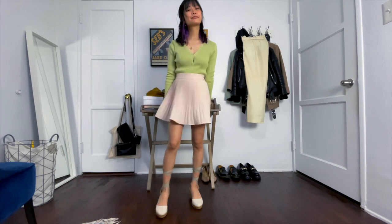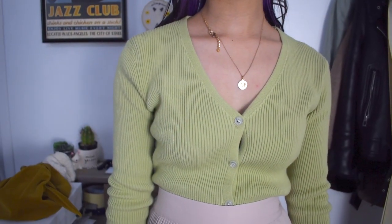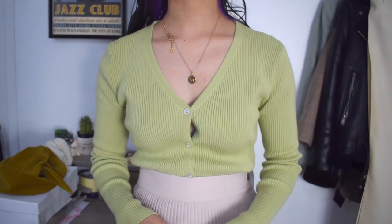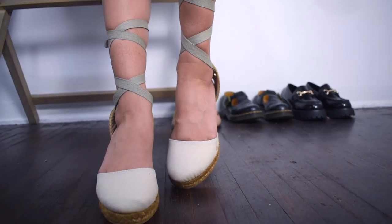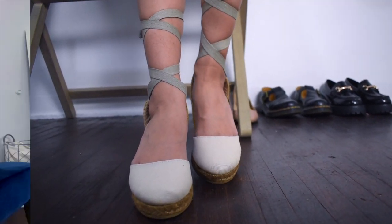Next I brought back the pleated skirt and paired it with a light green cardigan and my beige espadrille heels. This outfit kind of gives off some k-fashion vibes, but maybe that's because I bought the cardigan and skirt from a Korean brand.